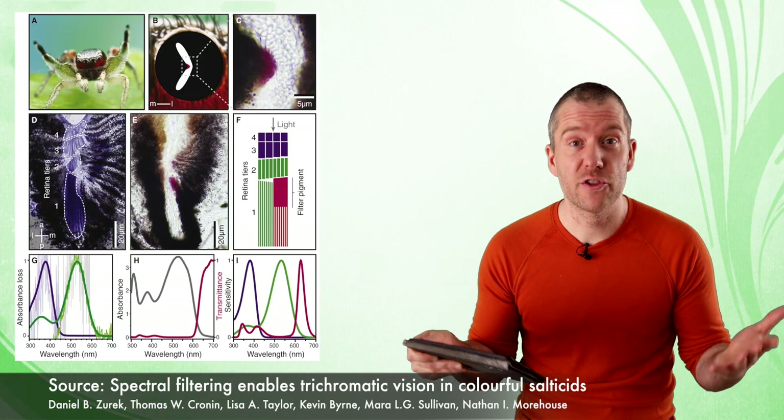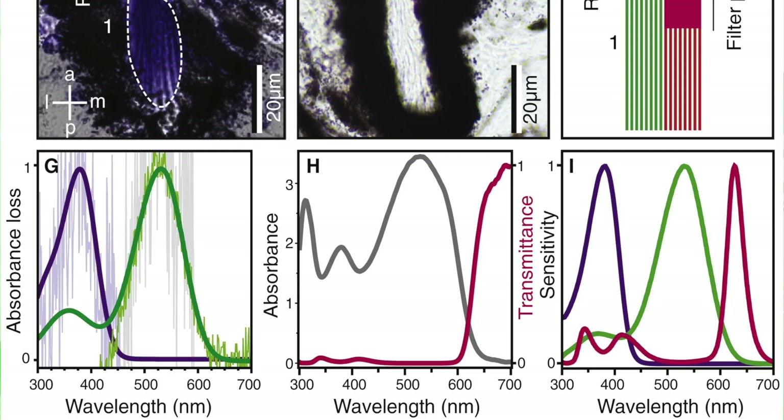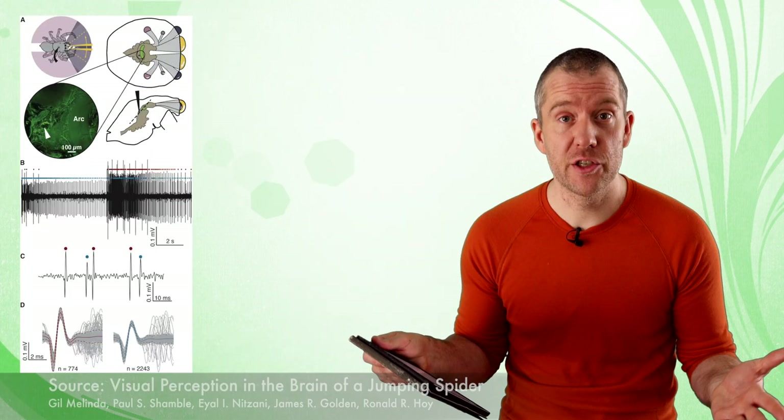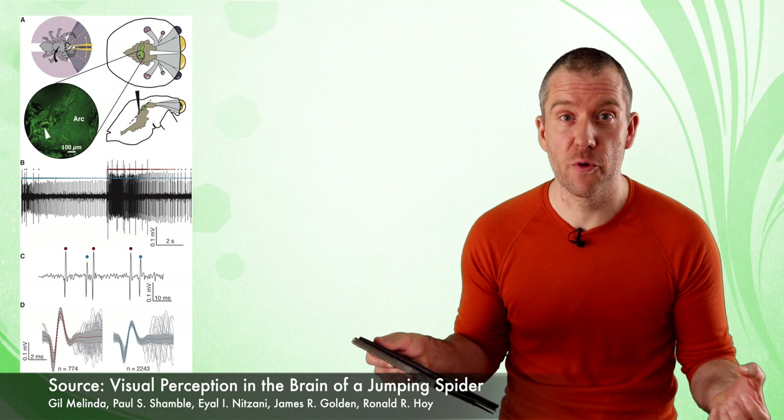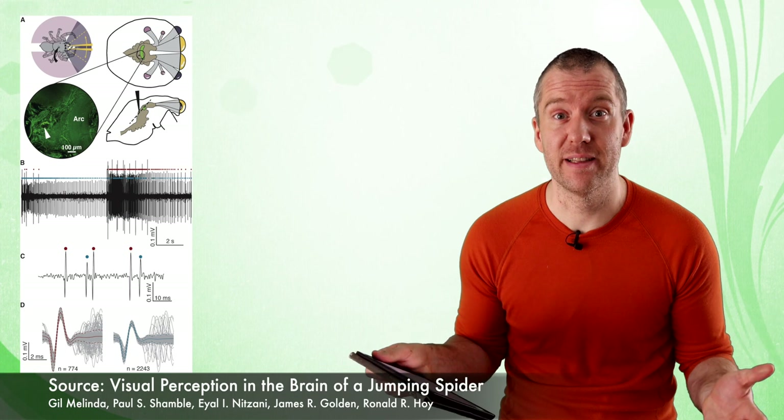Jumping spiders are easily distinguished by their large anterior median eyes — the large forward-facing eyes in the middle. These eyes are also equipped with a telephoto lens. They also possess a tiered retina, with each layer containing photoreceptor cells of distinct absorption spectra, meaning these photoreceptors are specialized in the absorption of a specific wavelength of light. This results in amazing color vision — much better than ours. Humans have only three photoreceptors and no sensitivity for UV. The region in their brain used for visual processing is much larger than in other similarly sized arthropods, and color learning has been demonstrated as well.